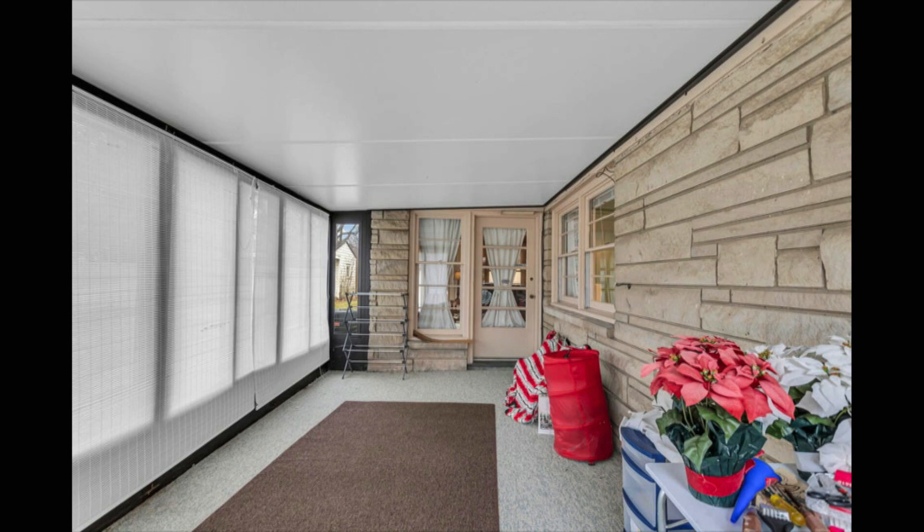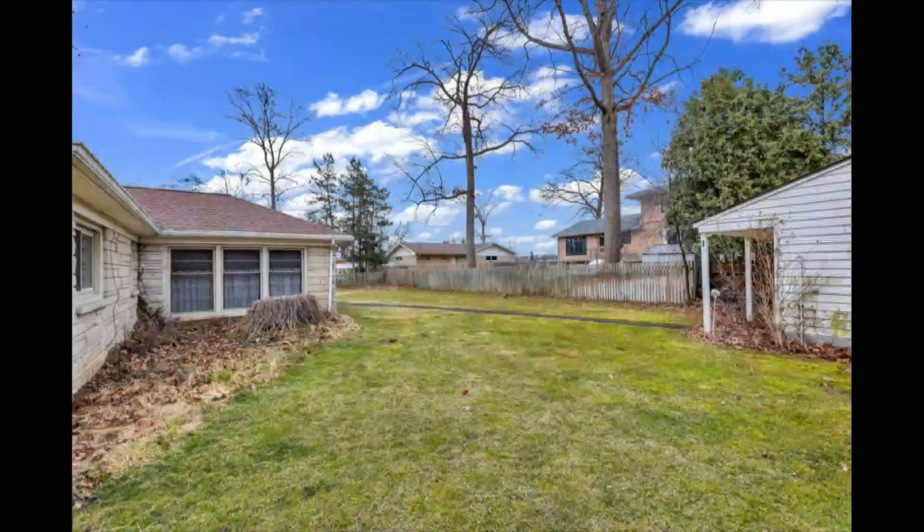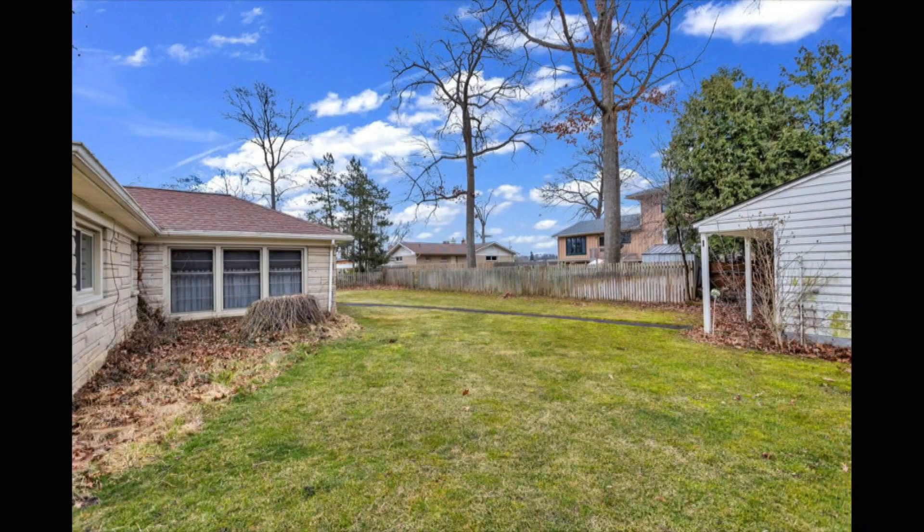Relax with coffee in the mornings in the three-season room overlooking the park-like backyard with a convenient storage shed. I think everybody on Shoemaker has a three-season room. This is additional living space, plus the separate family room has large windows letting so much natural light in. Outside you have a large 0.32-acre lot with tons of space.